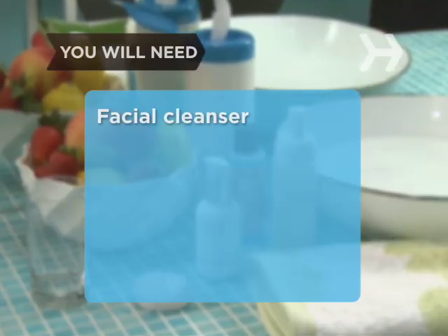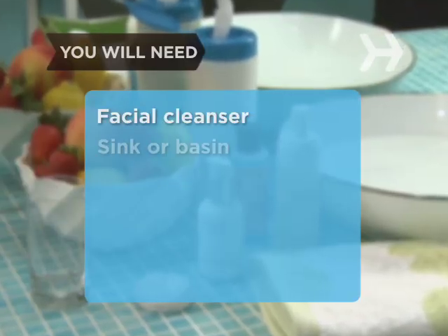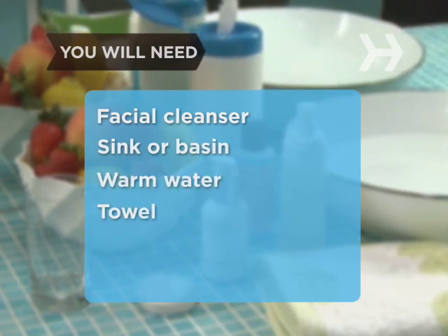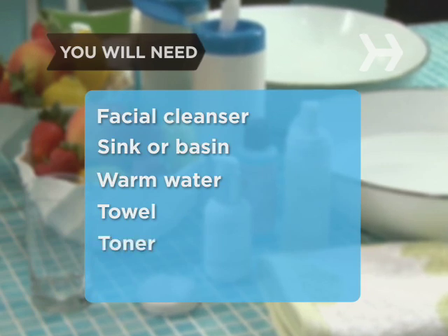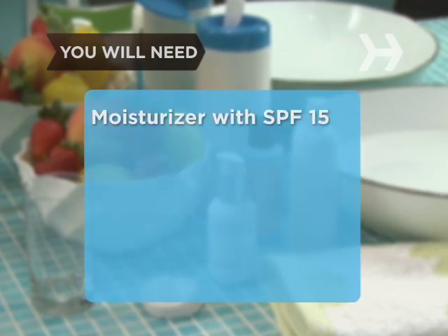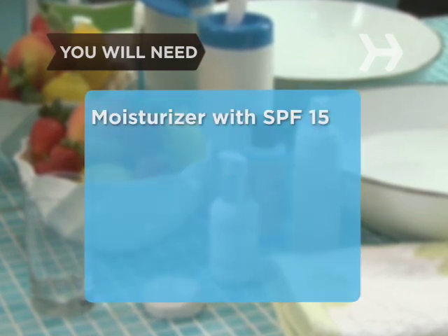You will need a non-comedogenic facial cleanser, a sink or basin, some warm water, a towel, a natural alcohol-free toner, a cotton ball or pad, and a non-comedogenic moisturiser with an SPF of at least 15.